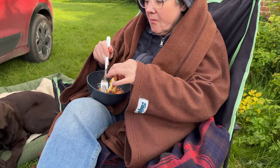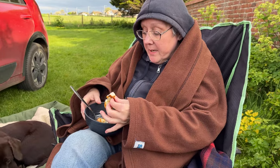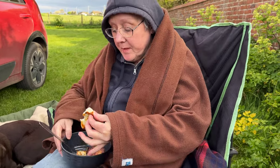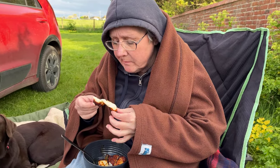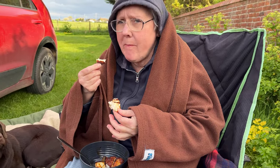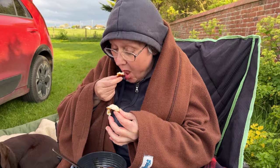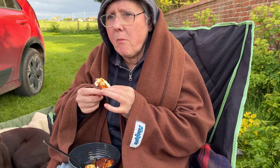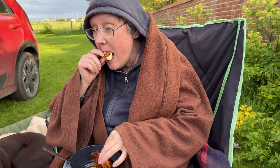Mrs. T, try the halloumi! It's really really nice - it's crispy, isn't it? I love having appetizers before the main course, but for some reason the halloumi is even nicer today. I think it's because it's extra crispy.